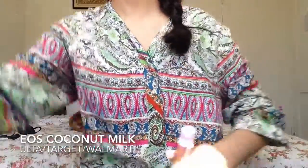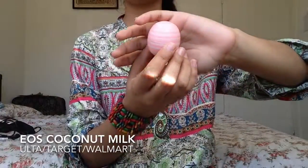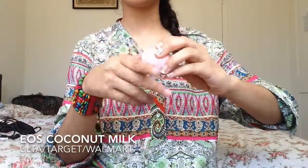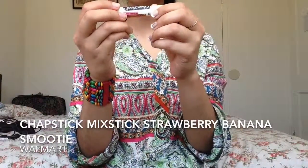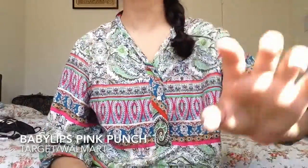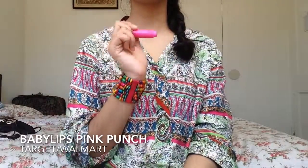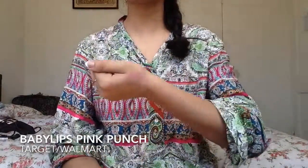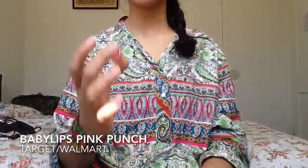Next I have lip products. First I have EOS in Coconut Milk, which helps keep your lips moisturized. This is Chapstick Mixed Stick in Strawberry Banana Smoothie — one side is banana, the other is strawberry, and together they make strawberry banana smoothie. I also have Baby Lips Pink Punch. It looks really pigmented, but when you apply a little bit and blend it out, it gives a really nice pink tint.